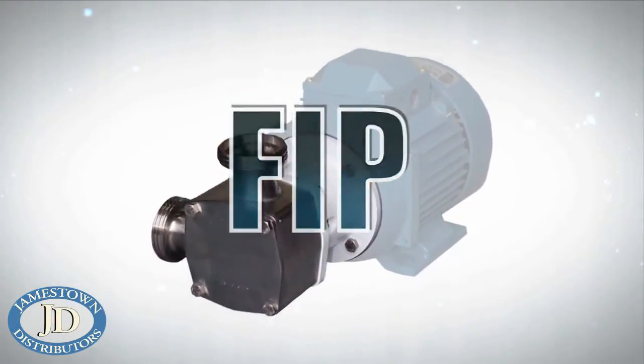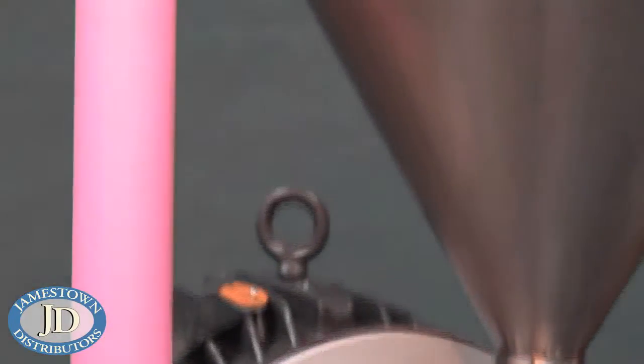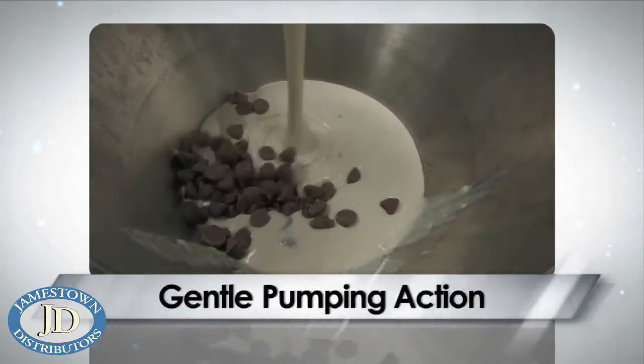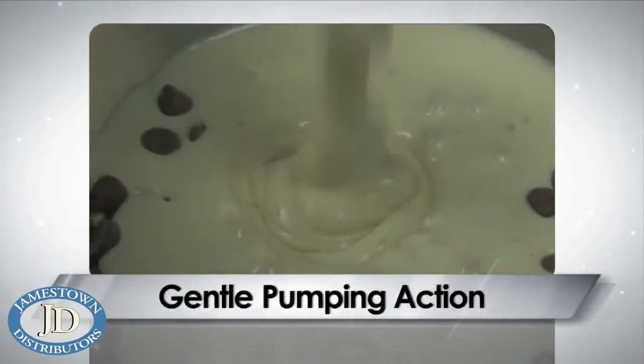So what makes the Flexible Impeller Pumps so unique and effective? The minimal meshing action and low speed capability of the Flexible Impeller allows both viscous fluids and solid particles to pass through without damage.